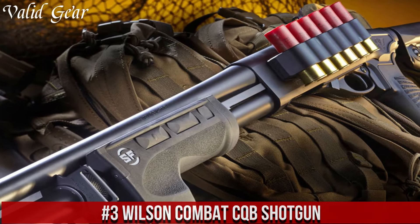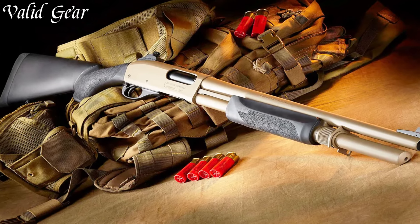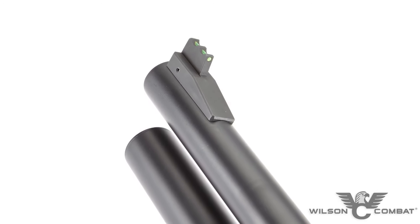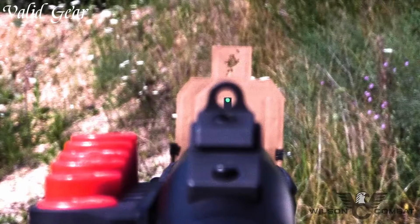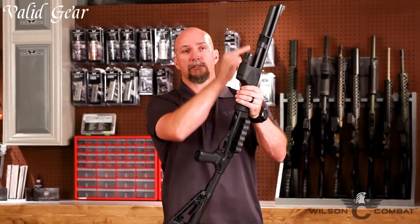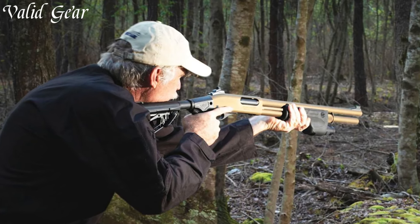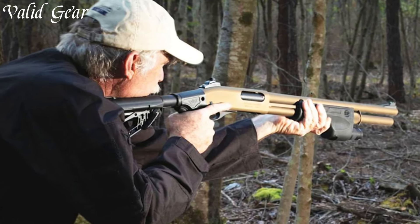Wilson Combat CQB Shotgun — an epitome of craftsmanship, precision, and performance in the realm of tactical shotguns. Crafted by Wilson Combat and chambered in 12-gauge, it offers formidable power while maintaining exceptional control. The design showcases a custom lightweight match-grade, fluted barrel ensuring both accuracy and weight reduction. The Ghost Ring rear sight and fiber optic front sight promote quick and precise target acquisition. Its rigid yet lightweight aluminum forend features M-Lok attachment slots, allowing customization with various accessories. Specialized finishes and stock configurations ensure the shotgun caters to individual preferences.